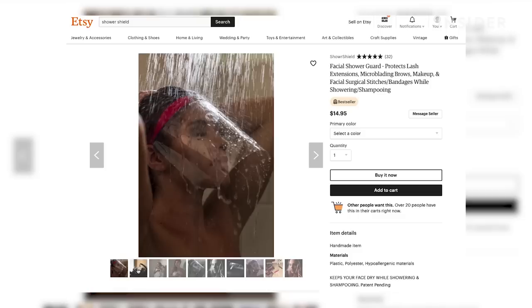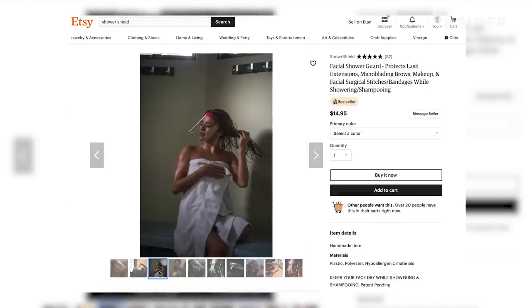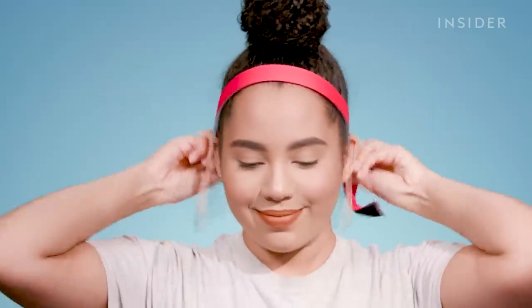Today we're going to be testing out the Shower Shield. I found it on Etsy, and what it is is basically a headband with a shield attached to it so that you can wash your entire body, wash your hair in the shower, and not get your face wet.